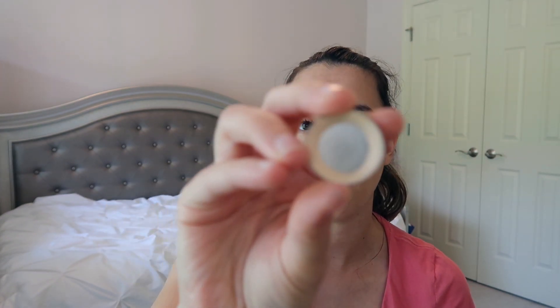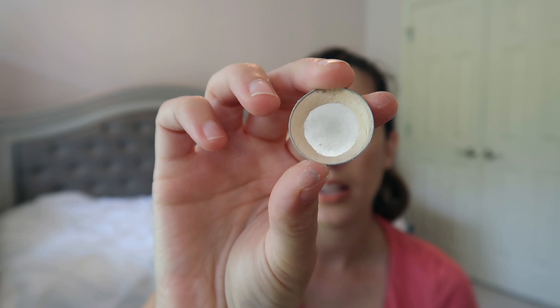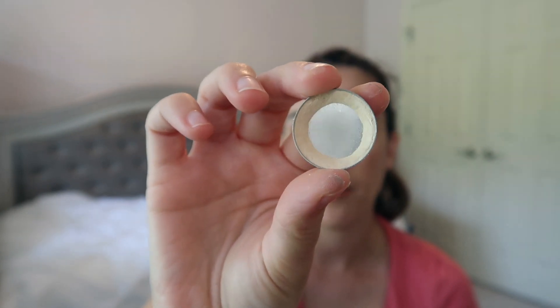The majority of the time, what I do — and I pulled this out because I've been using this every single day with it — this will probably be the first shadow done. This is Anastasia Beverly Hills Vanilla and I use this all over my eye to set my eye primer.